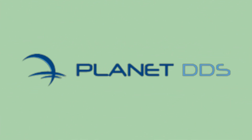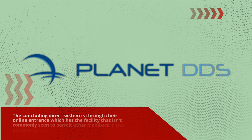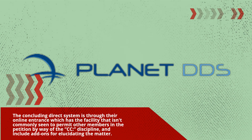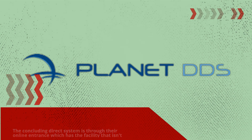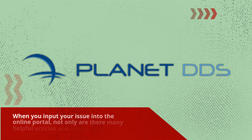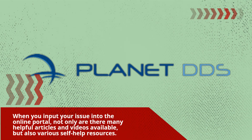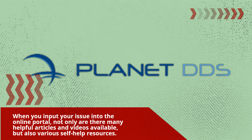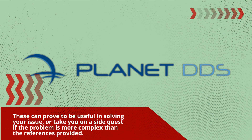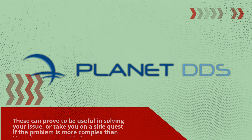The online portal offers a facility not commonly seen — the ability to add other members to a support request via a CC field and include attachments for clarifying the issue. When you input your issue into the online portal, many helpful articles, videos, and self-help resources are available, which can help resolve your issue or guide you further if the problem is more complex.